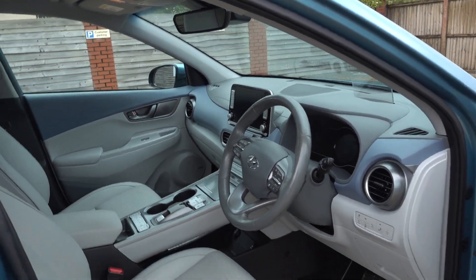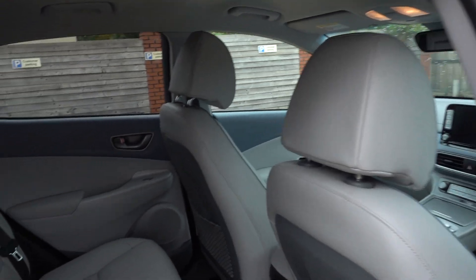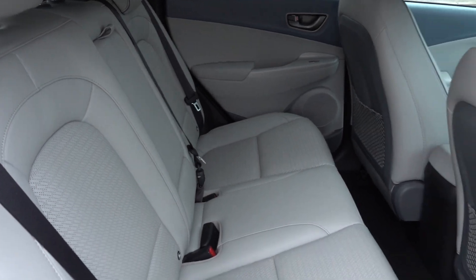There's also a Krell sound system, adaptive cruise control with steering assist, which works pretty much as self-driving mode, and a head-up display. It's got pretty much everything, this car. It's a really nice, high-spec car, and it's in lovely condition inside — really nice place to be.